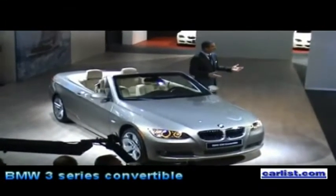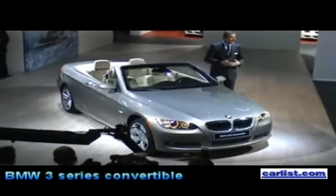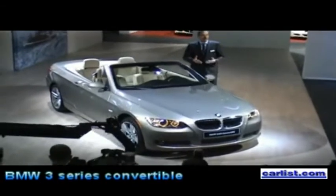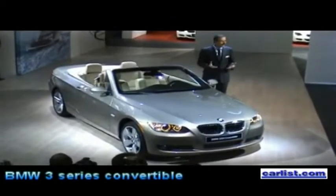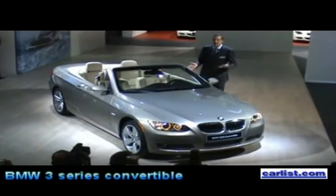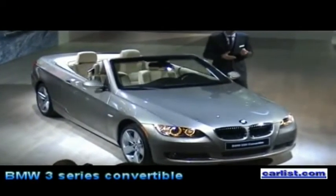Michael, thank you very much for the introduction. Ladies and gentlemen, BMW has 70 years of experience in producing convertibles. And all this experience and also our innovative ideas are reflected in this new BMW 3 Series convertible. I would like just to point out three highlights with this BMW 3 Series convertible.